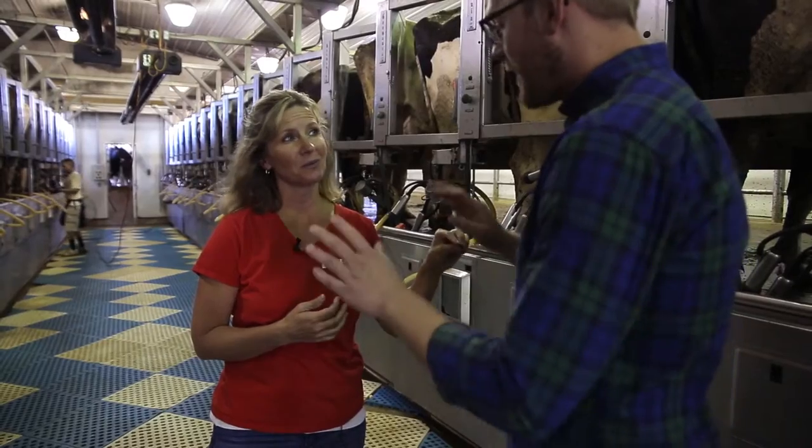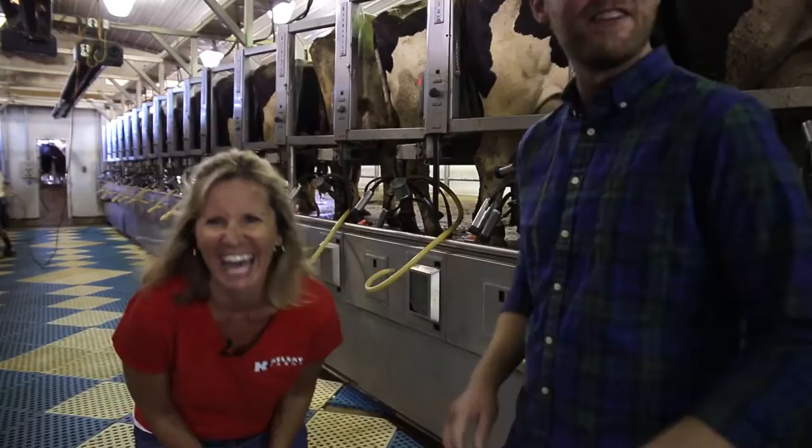You look like Beyoncé right now with the wind just kind of blowing in your hair. She's the Beyoncé of dairy farming.